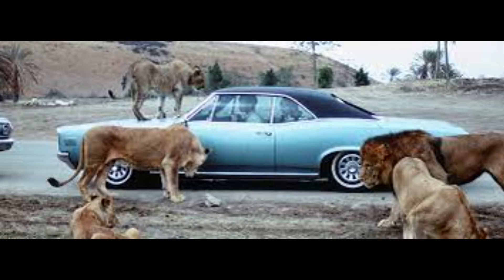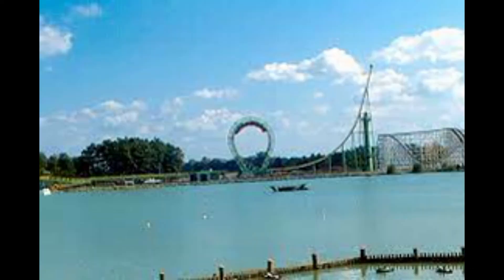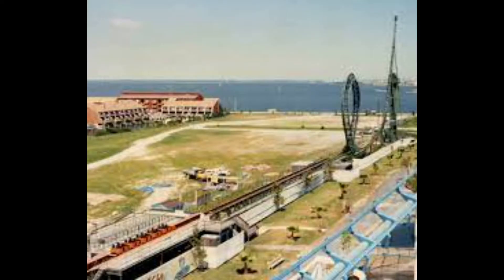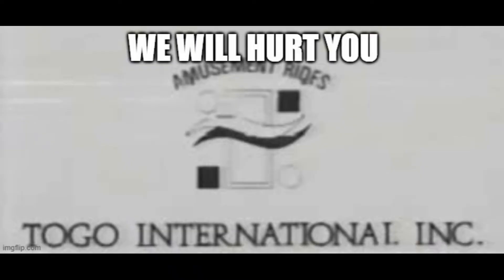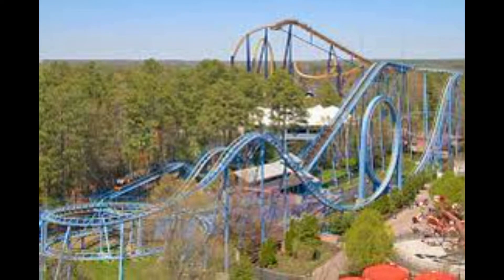It was around this time frame too that the Lion Country Safari area of the park began referring to itself as Safari Village. 1985 saw Diamond Falls added to the park, a standard shoot-the-chutes attraction. 1986 saw the closure of King Cobra, where it was relocated to Jolly Roger Amusement Park in Ocean City, Maryland. But when there's a closure, there's usually also an addition, and the park received a Togo stand-up roller coaster in Shockwave.